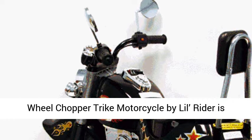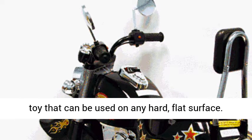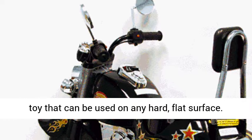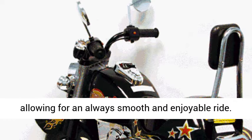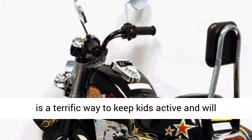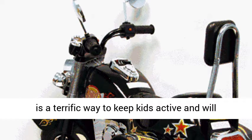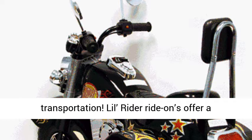The three-wheel chopper trike motorcycle by Lil Ryder is a safe, easy-to-operate, battery-powered ride-on toy that can be used on any hard, flat surface. Our cars are made from the most durable plastics, allowing for an always smooth and enjoyable ride. It is a terrific way to keep kids active and will surely become your child's preferred method of transportation.